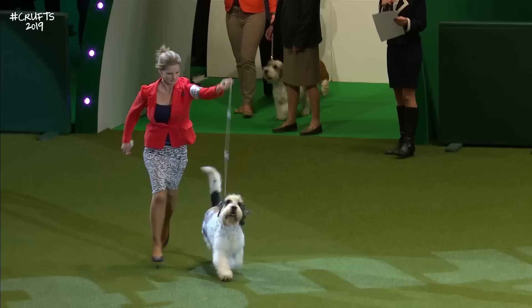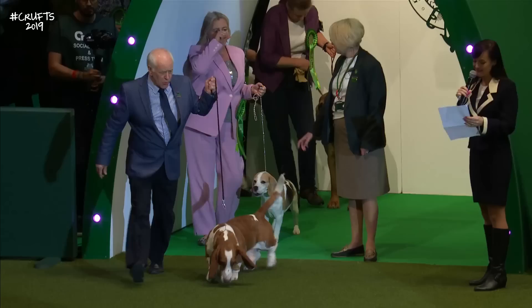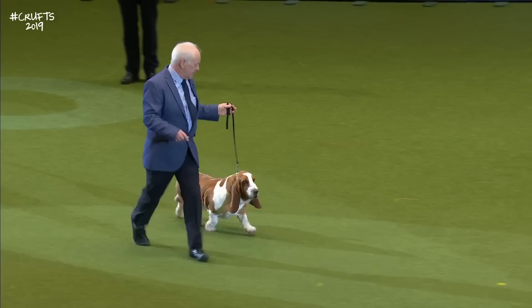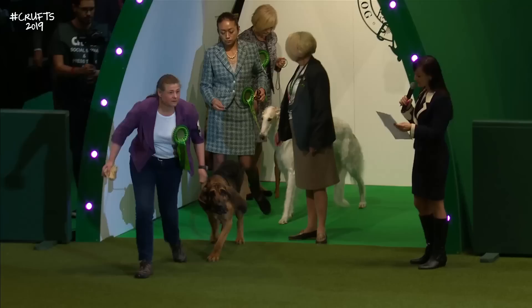And Jessica's breed, the Basset Griffon Vendéen. This is the Grand, followed by the Petit Basset Griffon Vendéen. The Basset Hound — and the old original Basset Hound. The Beagle — second largest entry in the Hound group for this year, the Beagle.